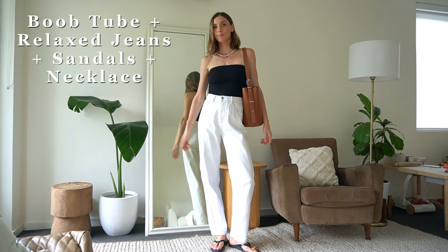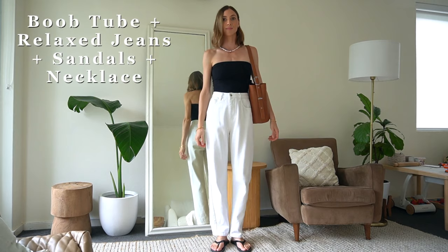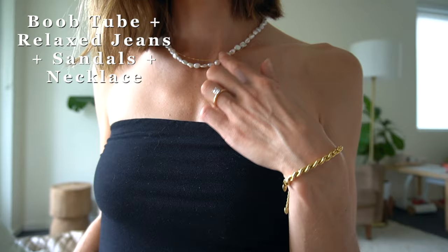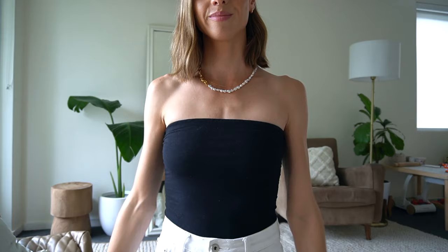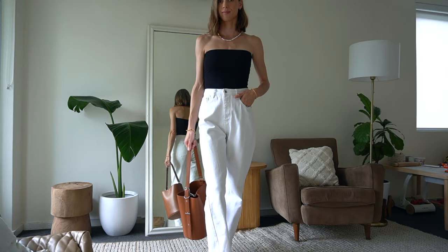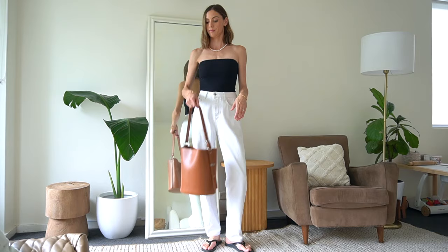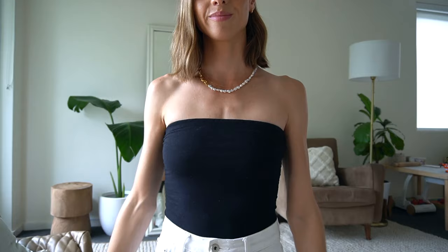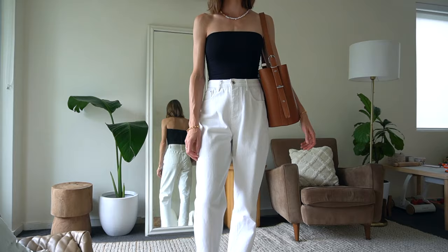Outfit formula five follows a spring-summer trend I love: boob tubes — at least that's what we call them in Australia. The formula is a boob tube plus relaxed denim plus sandals plus a necklace. I feel super sexy and confident in a boob tube. Because it's so fitted around the top part of my body I like to pair it with something more relaxed on the bottom — either wide leg trousers or relaxed loose denim jeans. I also love adding my chunky pearl necklace because it helps me feel a little less naked and it shows off the necklace in such a nice way.